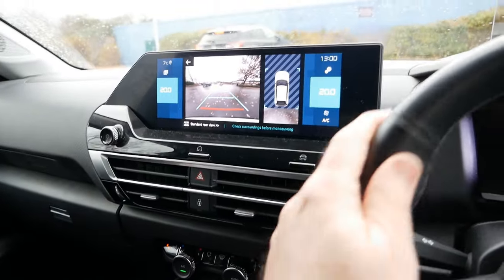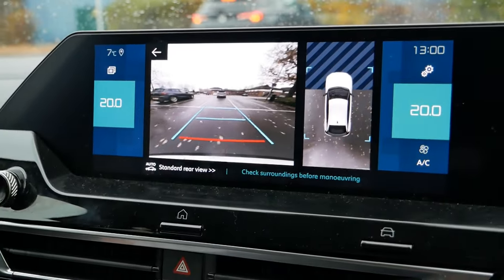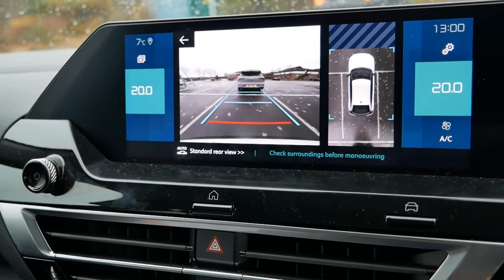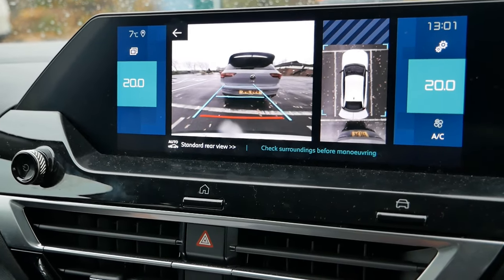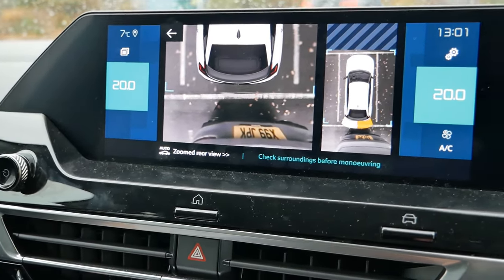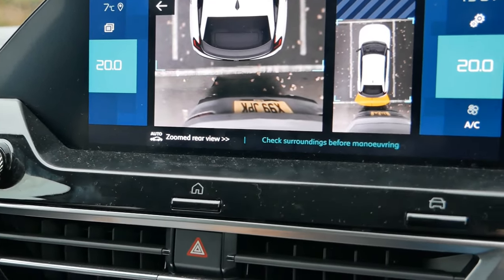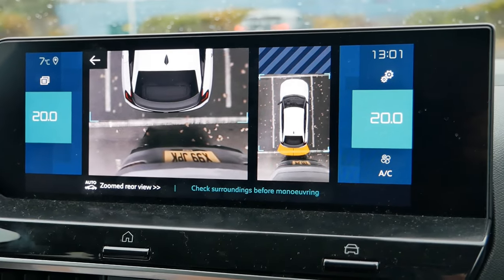If I reverse into a space - you can see I'm reversing up to a car there - I've got the white lines of the space and I can maneuver the car in between the lines. But as I come up to the car behind, the parking sensor indicates it's close, and look at that - as I get closer it changes to a bird's eye view to show me the car behind, or the post, or whatever I'm driving up to. I haven't seen that before on a vehicle, certainly not a vehicle of this sort of price range.